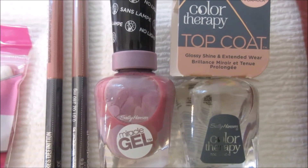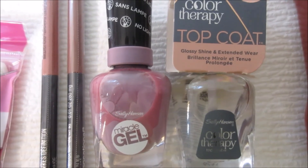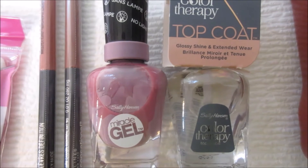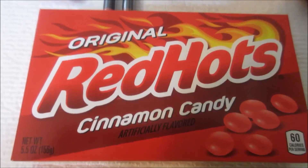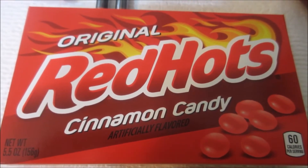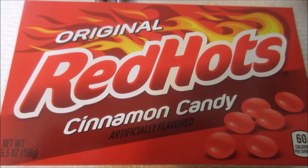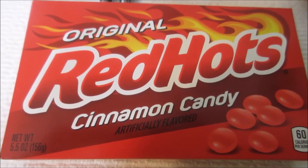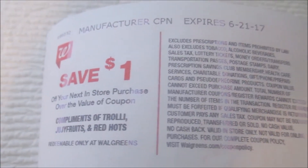After taking $6.00 off for the rebates, I paid $3.50 for both together. That's still okay considering these are normally $7.99 each. That rebate is still on Checkout 51 if you want to get in on that. These Red Hots are on sale at Walgreens this week for a dollar, and they're giving back a dollar Catalina, so after receiving my Catalina, the Red Hots are free.